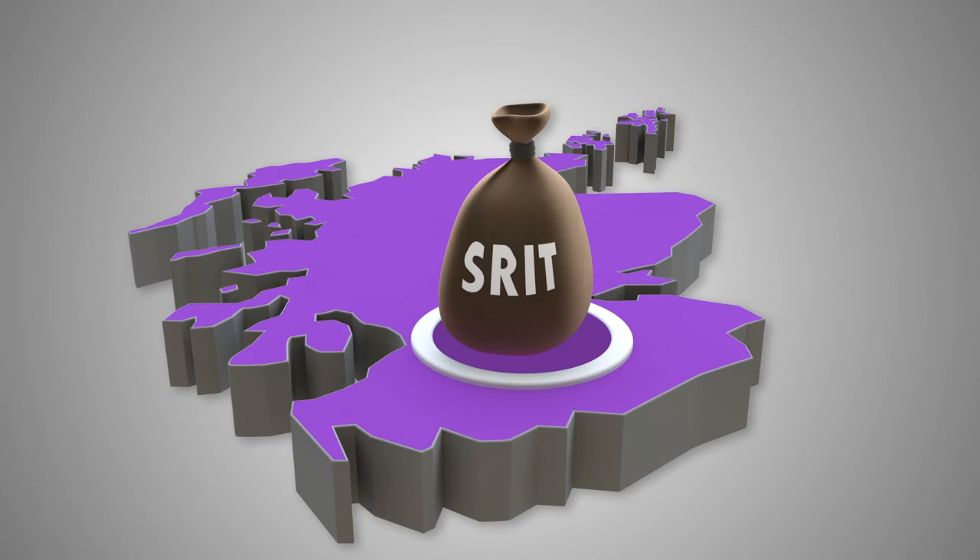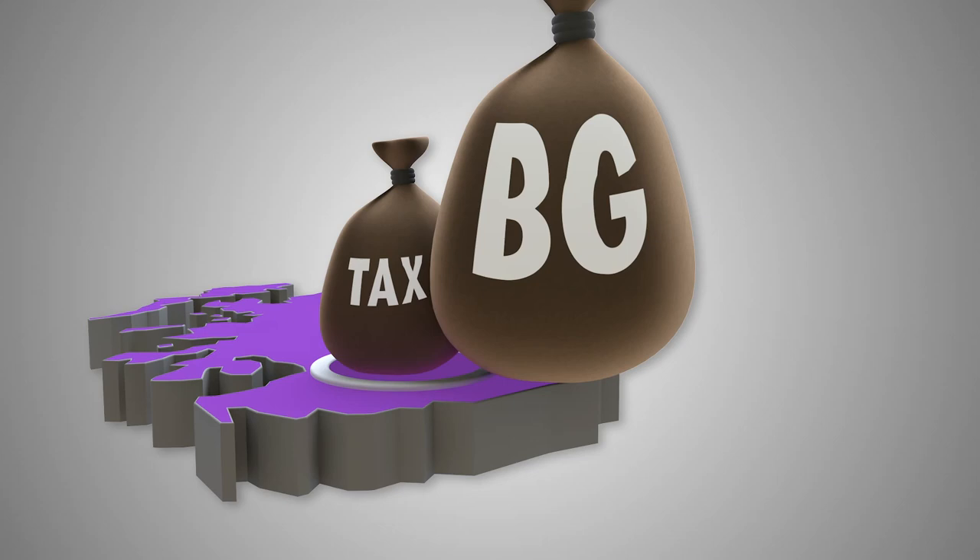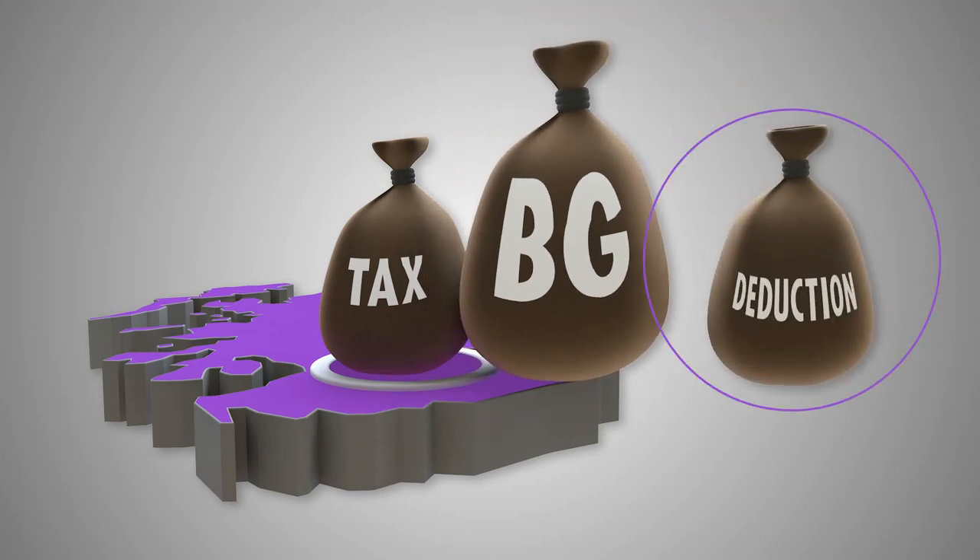Therefore, SRIT alongside LBTT and landfill tax will go towards the Scottish budget. To reflect this loss of revenue by the Treasury, a deduction is made to the block grant.